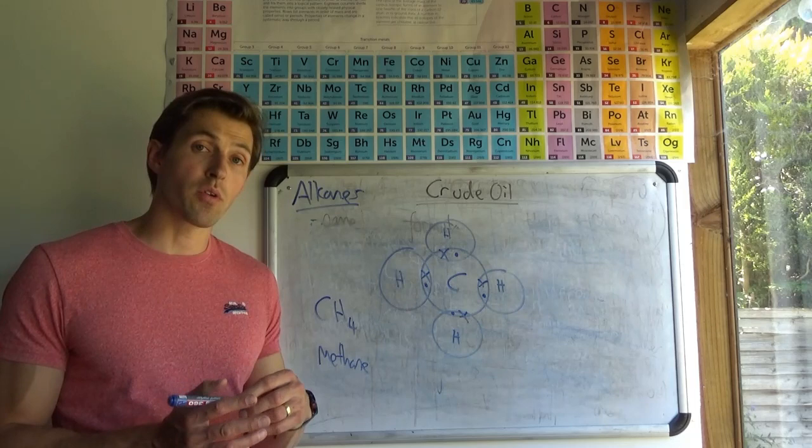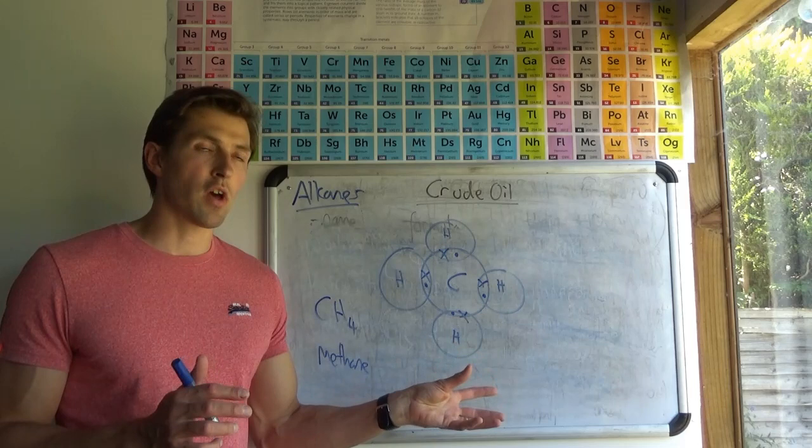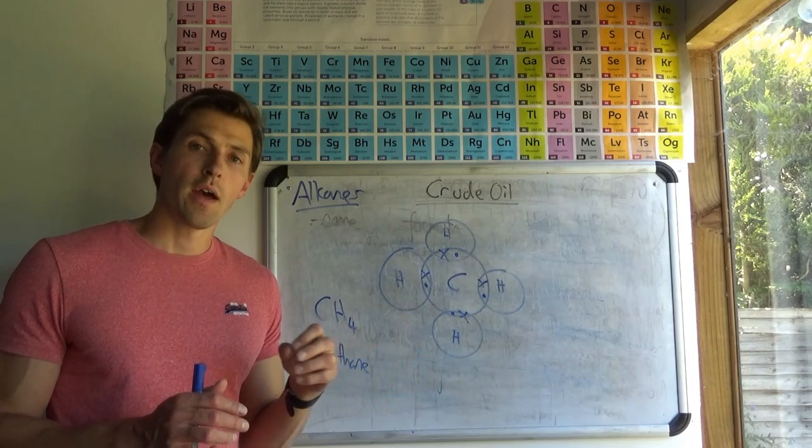The next lesson will be on something called distillation - and there's a little spin on that as well, which I'll reveal then. Have a go through the questions I'm going to put on Frog for you, make sure your notes are complete from this video, email me if you have any questions or concerns, and I'll see you for the next lesson on distillation.